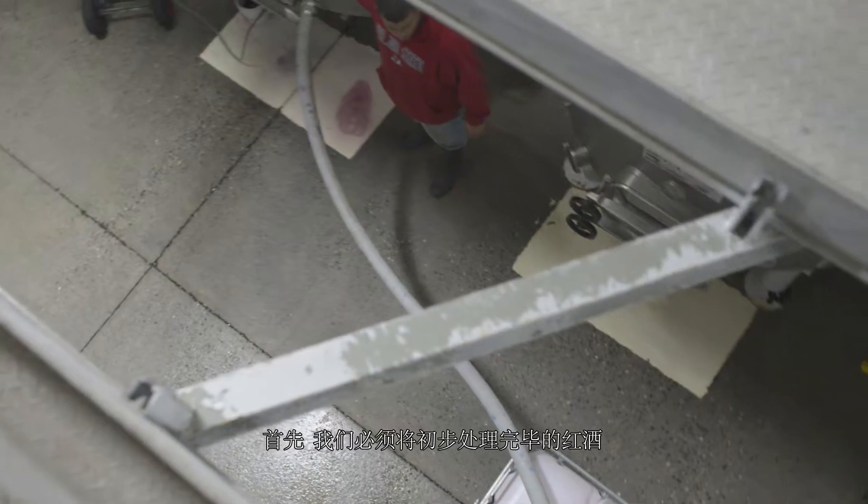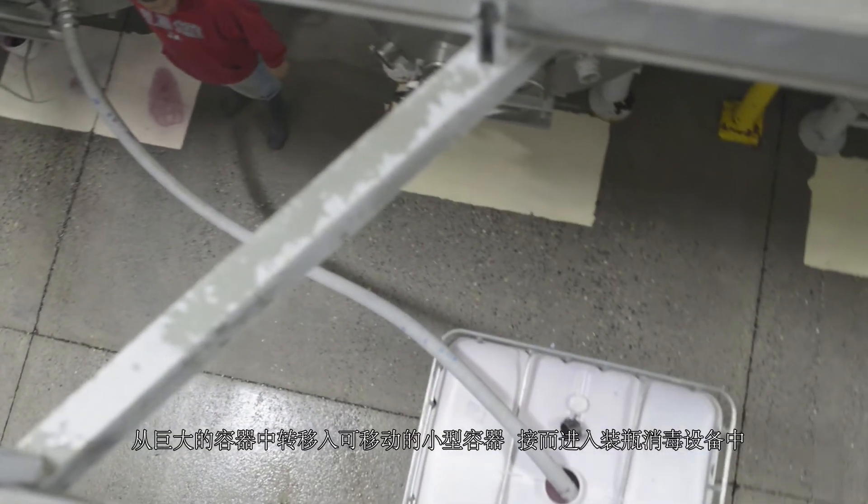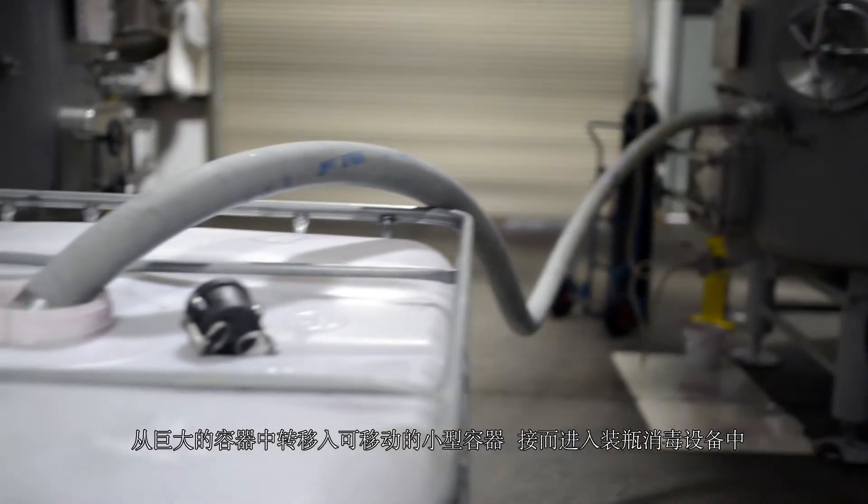First, we must transfer the finished wine from the tank into a portable tank to take to our sanitized bottling facility.